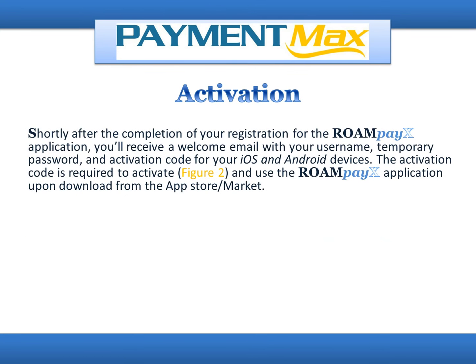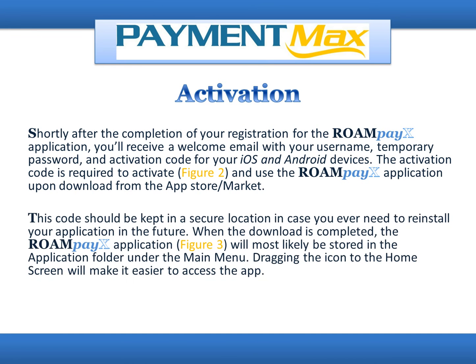Shortly after completing your registration for the RoamPayX application, you'll receive a welcome email with your username, temporary password, and activation code for your iOS and Android devices. The activation code is required to activate and use the RoamPayX application upon download from the App Store/Market. This code should be kept in a secure location in case you need to reinstall your application in the future. When the download is completed, the RoamPayX application will most likely be stored in the Application folder under the Main Menu. Dragging the icon to the Home screen will make it easier to access the app.